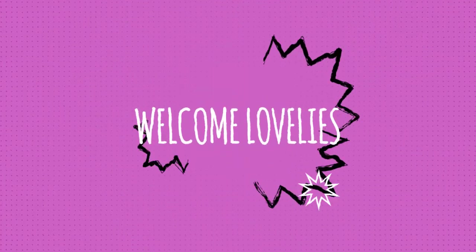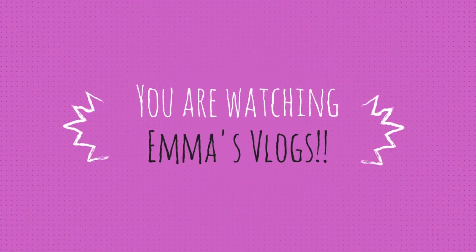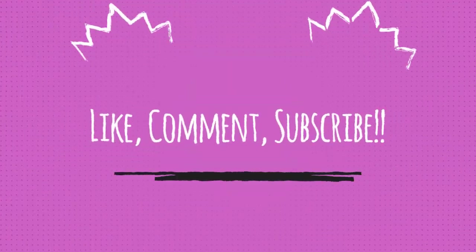Hey guys, it's Emma here and today you are joining me for my skin routine! A lot of you have been asking what I use for my skin routine because a lot of you are having problems with spots and stuff. I wanted to show you guys what I use to keep my skin nice, glowing, and spot-free.